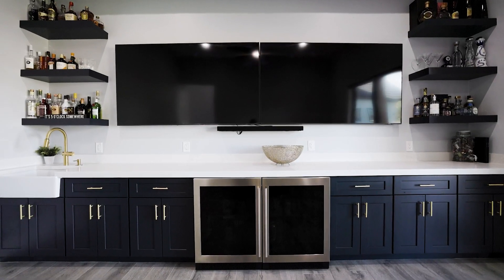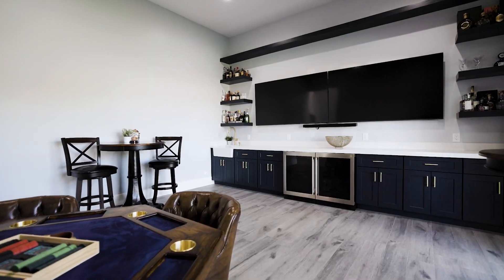Welcome to your sports entertainment room, featuring a wet bar, dual fridge, and dual TVs.